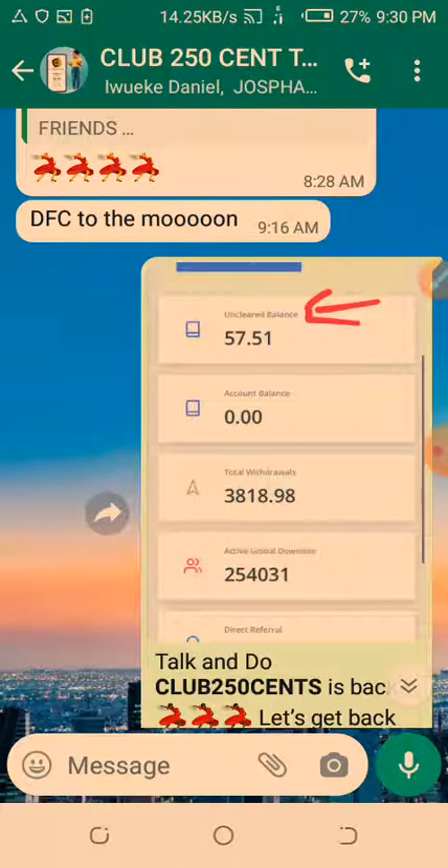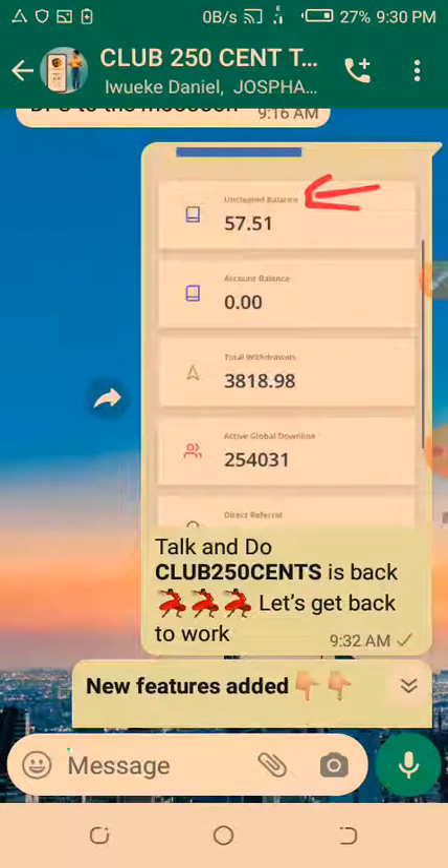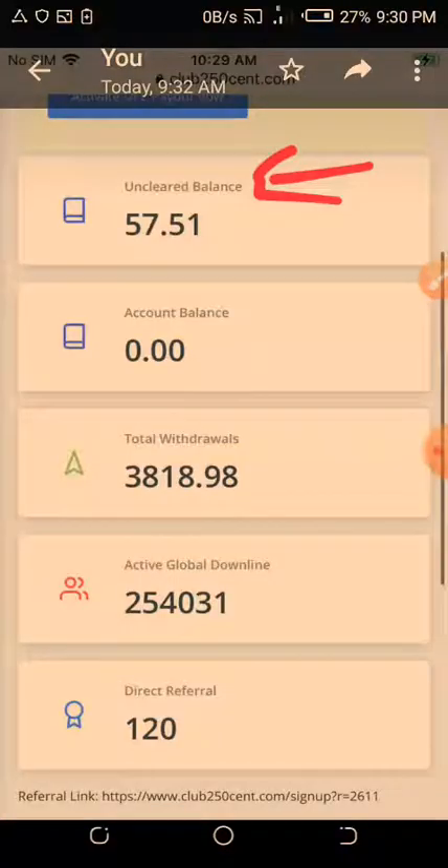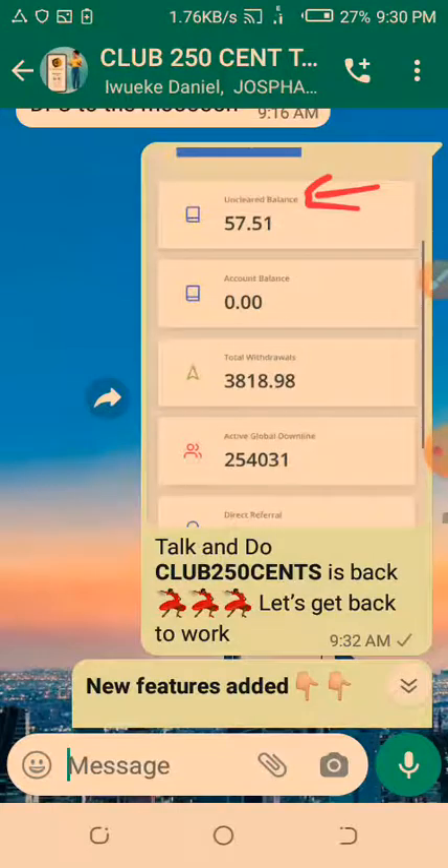For the past few days, Club 250 Cents — the site was down for maintenance, for enhancement of features, to make it bigger, better and stronger. The site is back today with some new features and I'd like to take you through them. You can see this button here — that's the unclaimed balance.